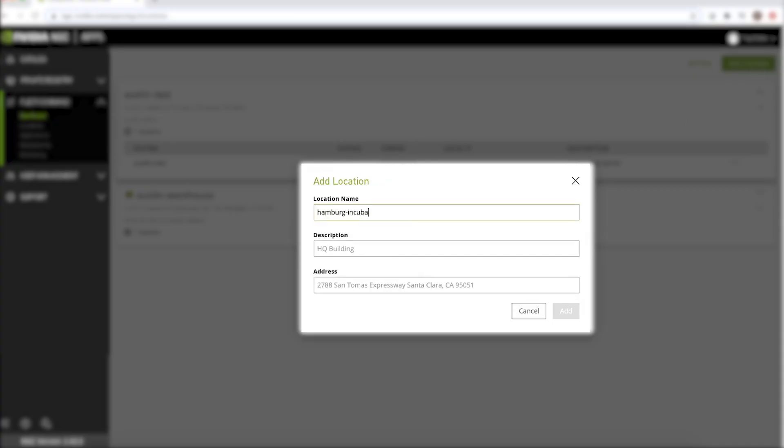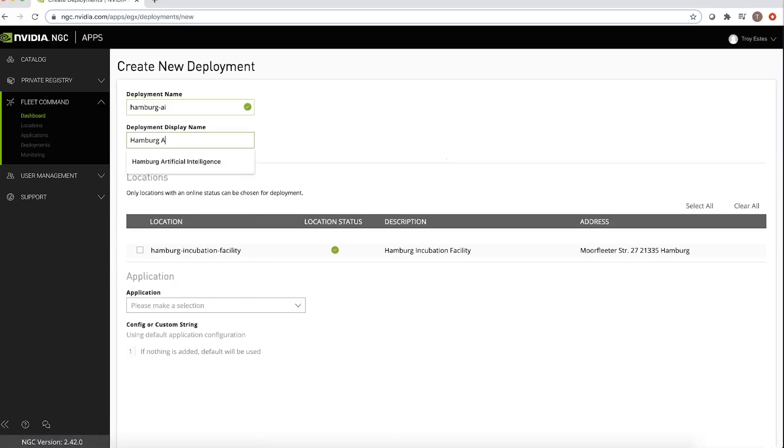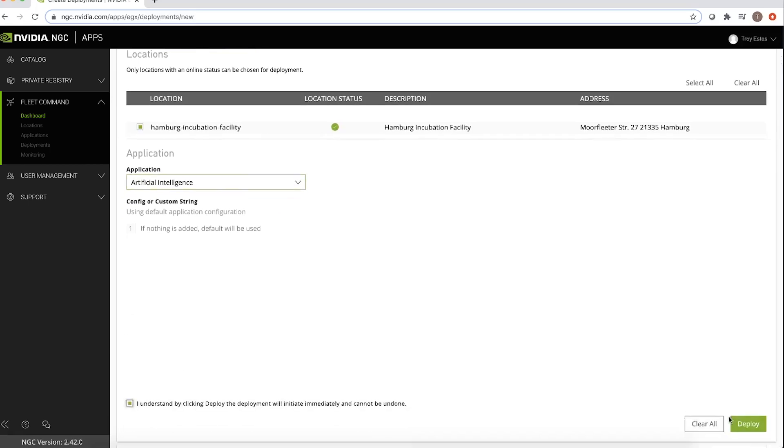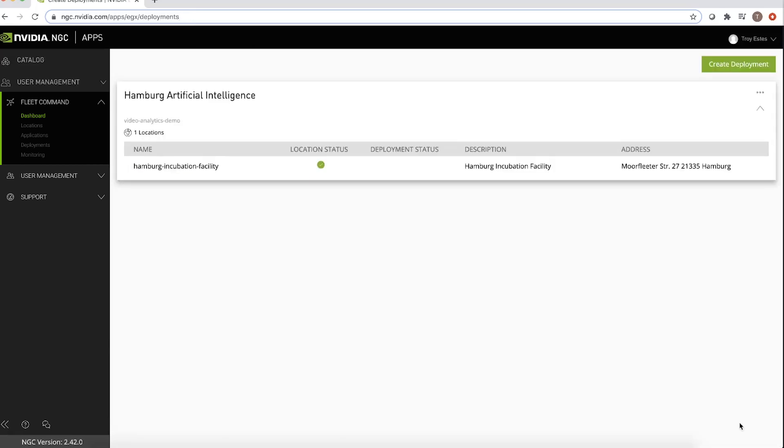Let's take a look at how to achieve this. To start, we'll create an entry for an incubation facility in Hamburg where we want to deploy the AI application. Next, we create a deployment by pairing the location and application with one click. That's it — the application is now active.